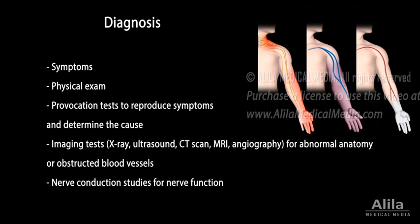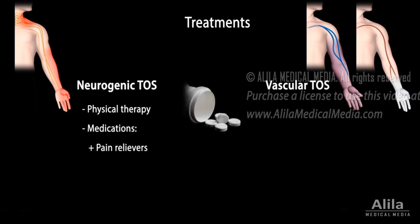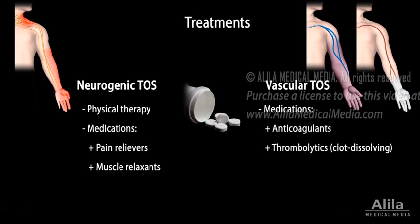Early diagnosis and treatment is essential to prevent permanent damage to body tissue. For neurogenic TOS, physical therapy is typically the first treatment and is usually effective if started early. Medications may include pain relievers, muscle relaxants, and for vascular TOS, anticoagulants and clot-dissolving medicines.